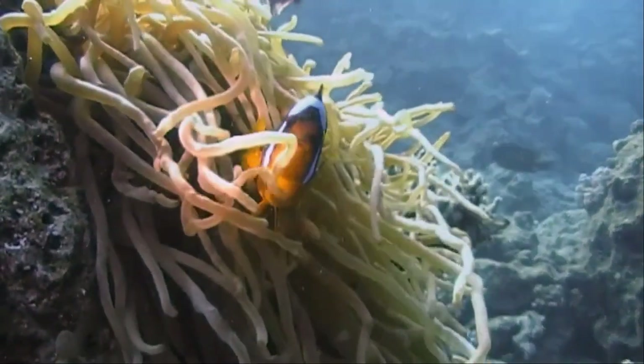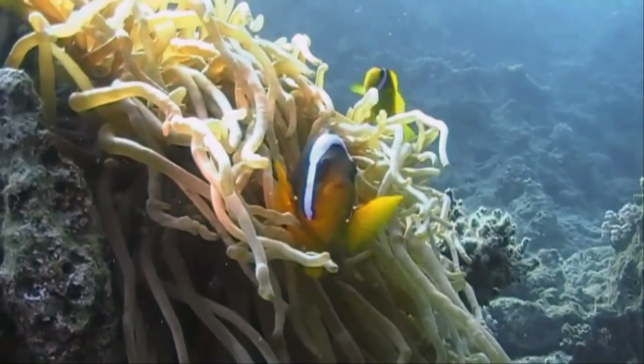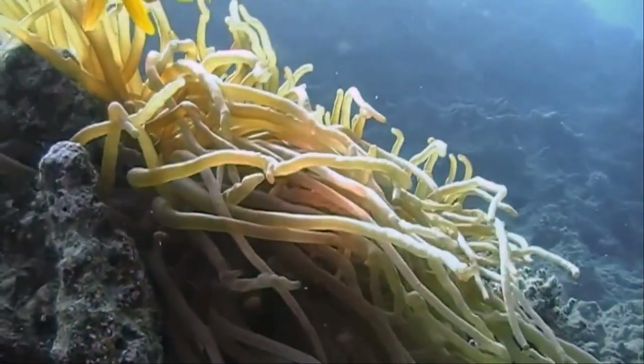Sea anemones do not go through a medusa stage in their life cycle like jellyfish do. A sea anemone typically consists of a single polyp that is attached to a hard surface by its base.